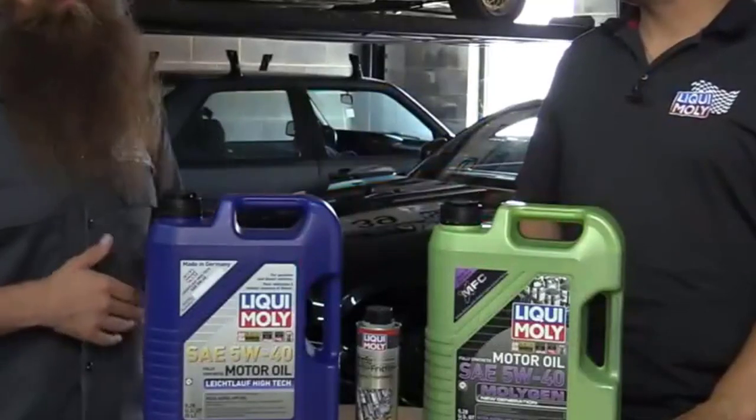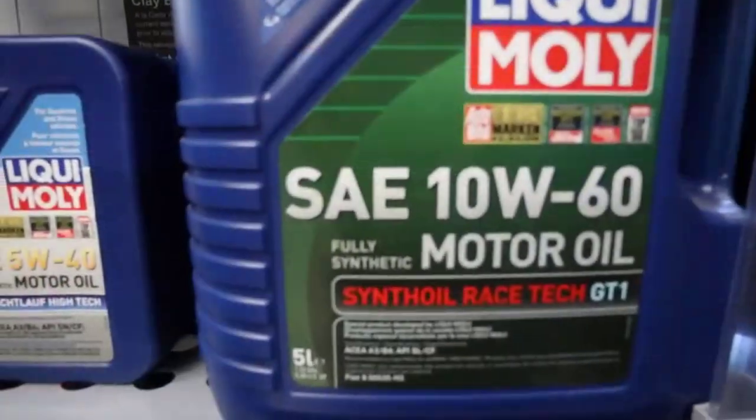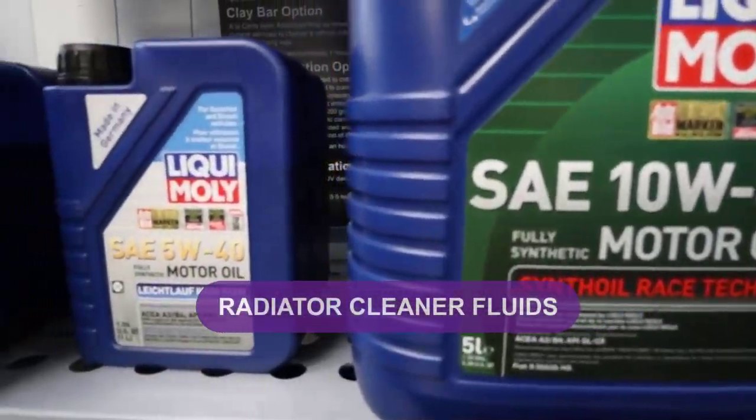Are you looking for the best radiator cleaner fluid? In this video, we will break down the top four radiator cleaner fluids on the market.